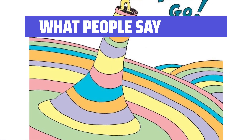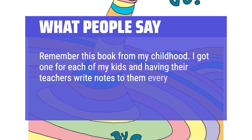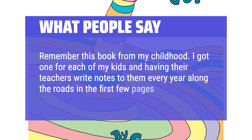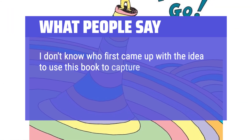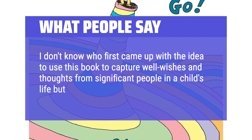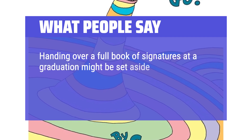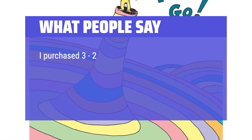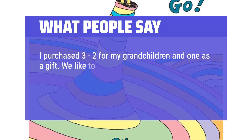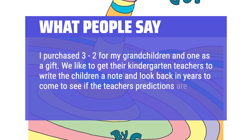What people say: I remember this book from my childhood. I got one for each of my kids and have their teachers write notes to them every year along the roads in the first few pages. I don't know who first came up with the idea to use this book to capture well-wishes from significant people in a child's life, but it's a great idea. Handing over a full book of signatures at graduation — when it all quiets down, it's heartwarming to read words of encouragement and blessings. I purchased three: two for my grandchildren and one as a gift. We like to get their kindergarten teachers to write the children a note and look back in years to come to see if the teachers' predictions are accurate.